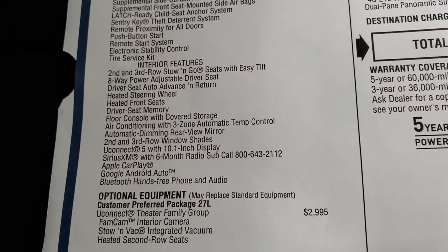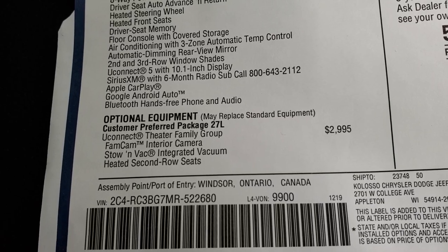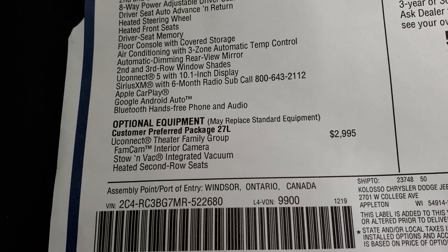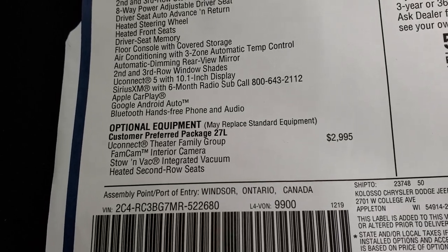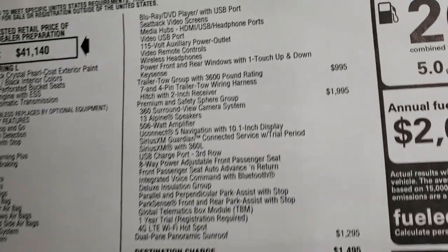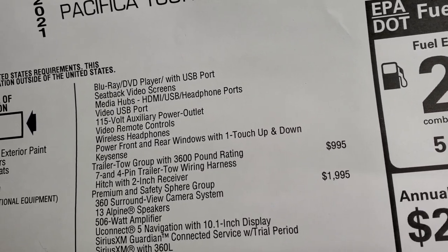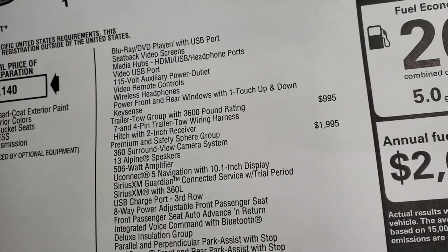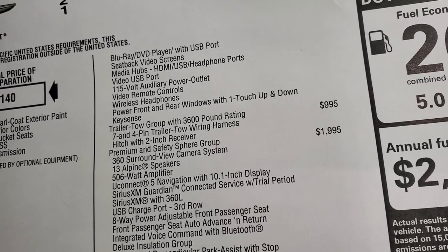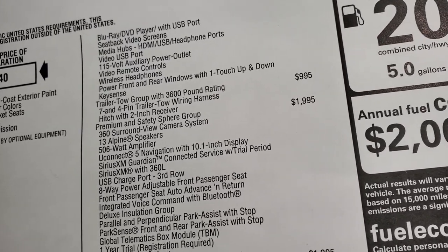The optional equipment includes the Uconnect Theater Family Group, which is a $2,995 option. It comes with FamCam — easily my favorite new option on the vehicle — Stow-and-Go Vac, heated second row seats, the Uconnect Theater with screens in the backrests of the front seats, wireless headphones, and KeySense. The Trailer Tow Group is $995 and gives you a 3,600-pound rating with 4-pin and 7-pin wiring and a receiver hitch.